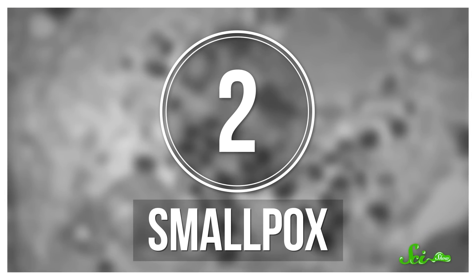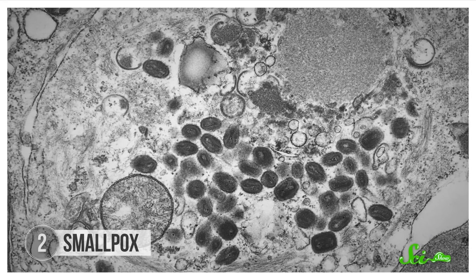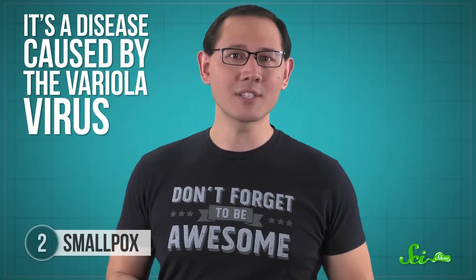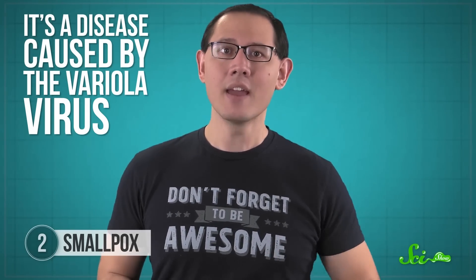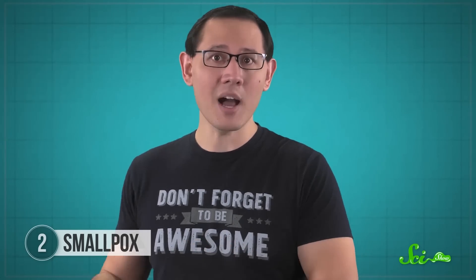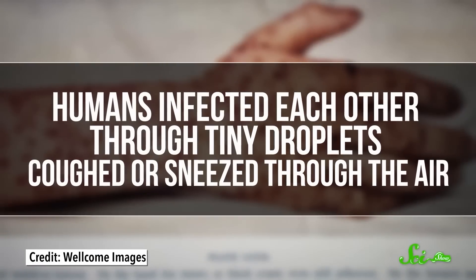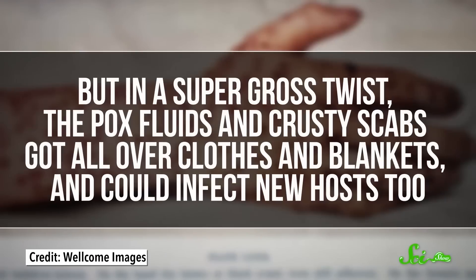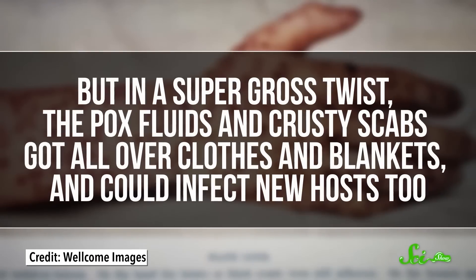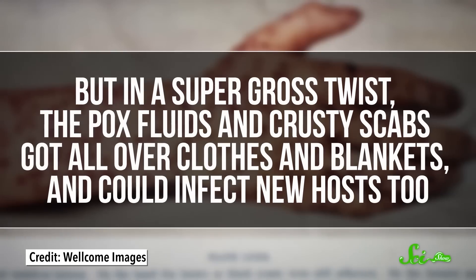Smallpox was also a major cause of death in the past, and killed nearly 30% of all people who had it. It's a disease caused by the variola virus, which starts with high fever and headache. Then small bumps full of infectious fluid appear all over — those are the pox. And in survivors, they eventually scab and turn into scars. Humans infected each other through tiny droplets coughed or sneezed through the air. But in a super gross twist, the pox fluids and crusty scabs got all over clothes and blankets and could infect new hosts, too.